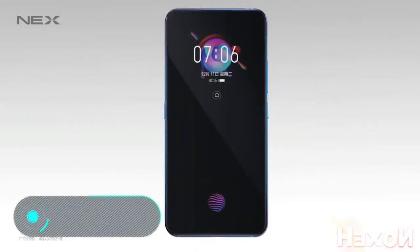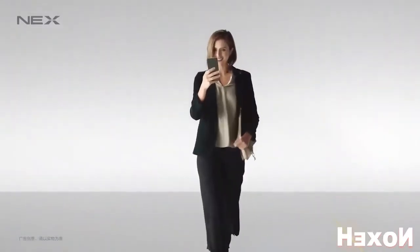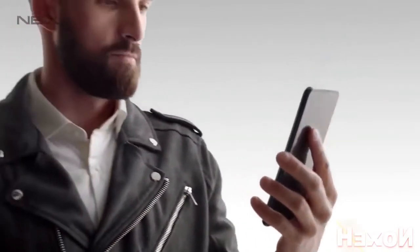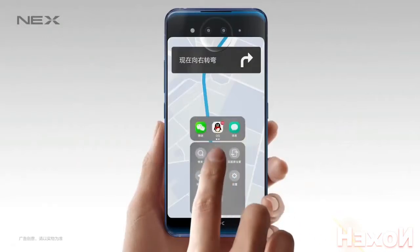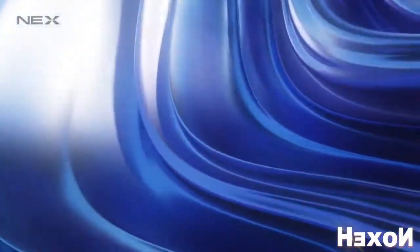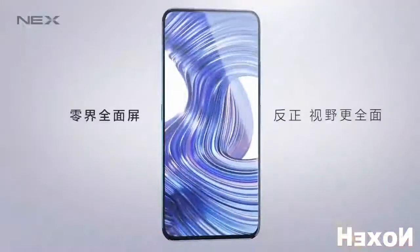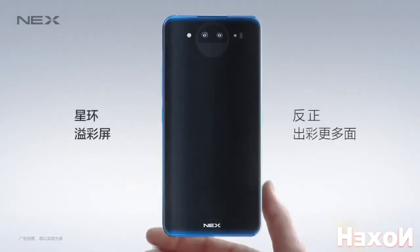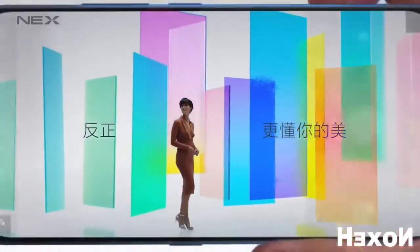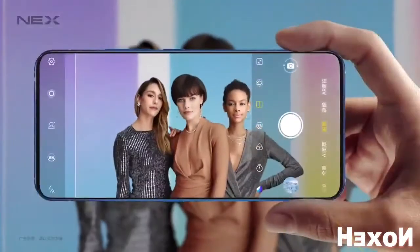Vivo Nex Dual Screen. A unique feature of this phone is the presence of two AMOLED displays. The device is based on the Vivo Nex, which only had one screen, and has many characteristics from its predecessor, such as a Qualcomm Snapdragon 845 processor, a graphics controller, and the possibility to use two SIM cards. The RAM has been increased to 10GB, but the main difference is the second 5.49-inch screen.